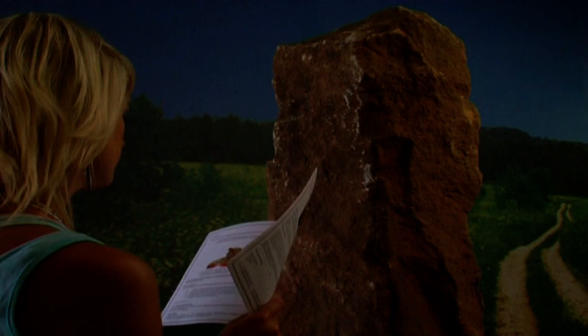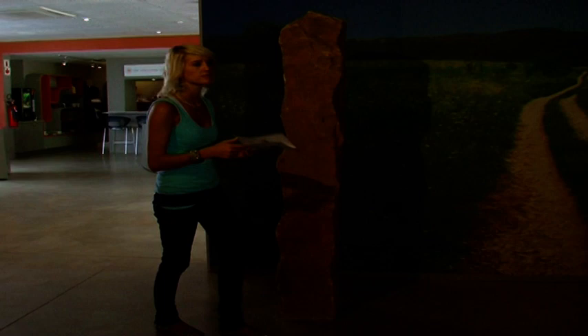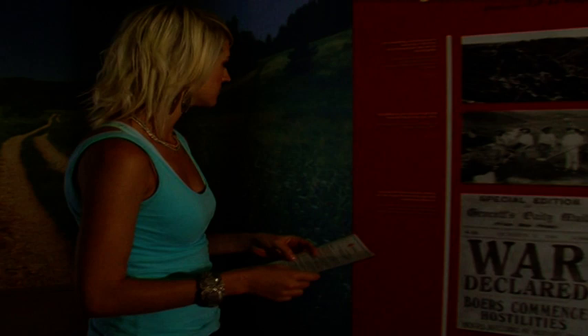Sandstone corner pillars symbolise the Afrikaners' attachment to nature. They are well-known beacons in the countryside where they determine the borders of farms. The soil was an important element in the formation of the Afrikaner identity. Enter into the world of the 20th century Afrikaner through this gate. The panels explain the origin and development of a small group of Europeans, later known as Afrikaners, who moved into the interior and eventually established two independent Boer republics.